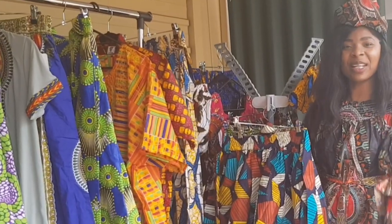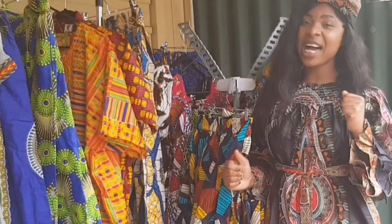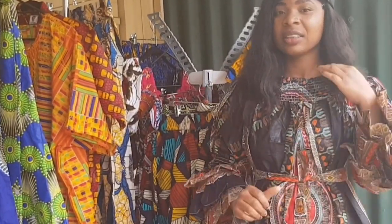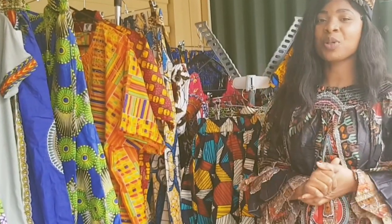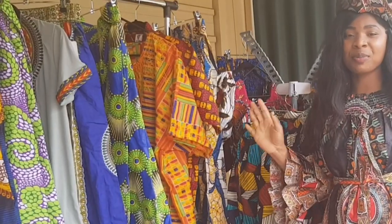Hello guys, welcome to my YouTube channel ACC Fashion. It's been a while since I haven't posted any video, but I just have to be very active in this business. Today I'm just showcasing what we have at the moment and what we had last month as well.